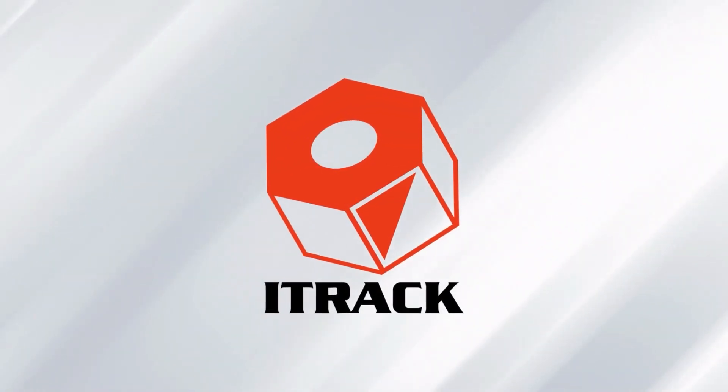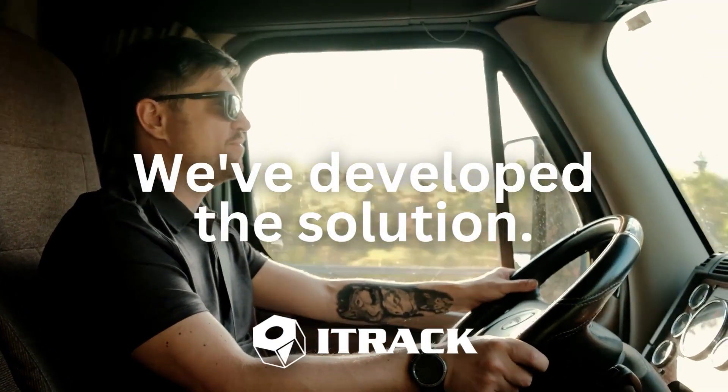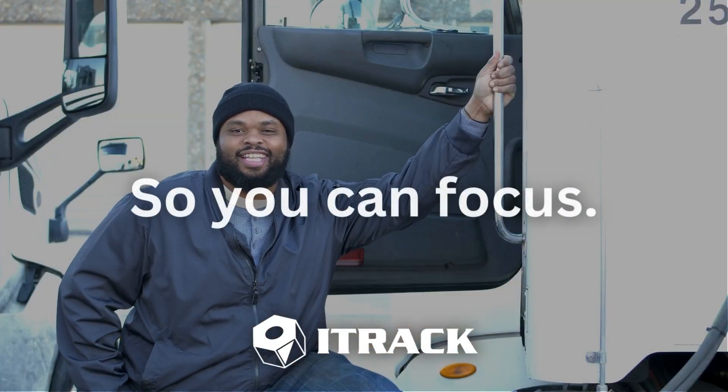At iTrack, we understand your pain points. That's why we've developed the solution to save you hours of time and effort, freeing you up to focus on other important tasks.